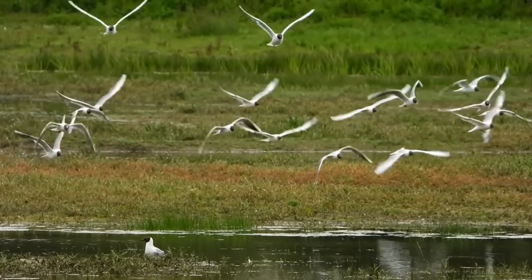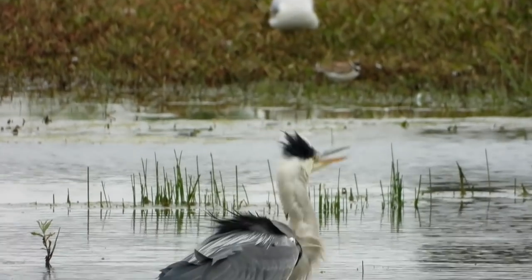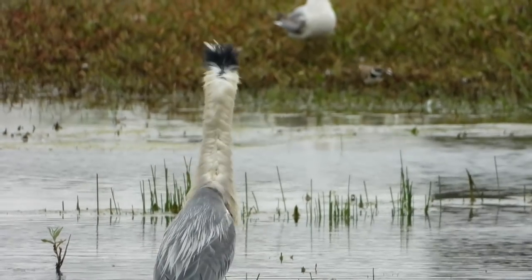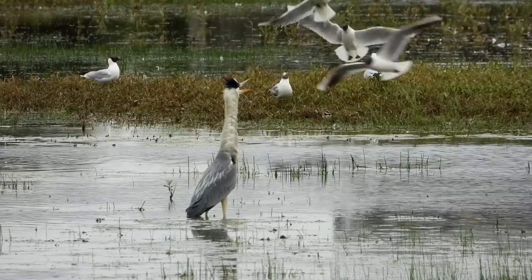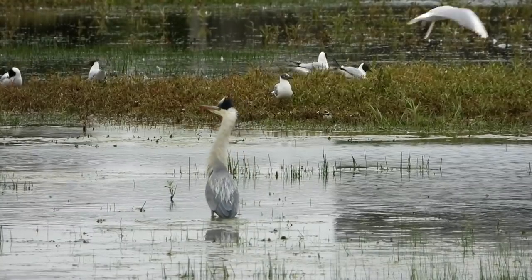Something has suddenly sent the black-headed gulls into the air, and here's the culprit — a grey heron has flown onto the scrape, and as you can see is being unmercifully dive-bombed by the gulls. The gulls won't tolerate a grey heron nearby and will do their best to drive it off, as grey herons will quite happily take black-headed gull chicks or eggs.